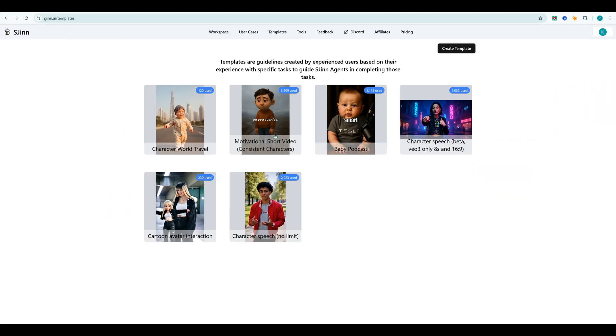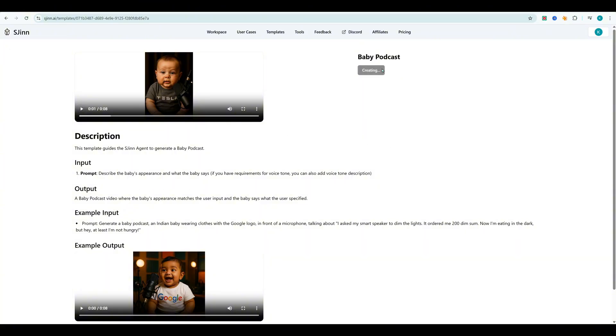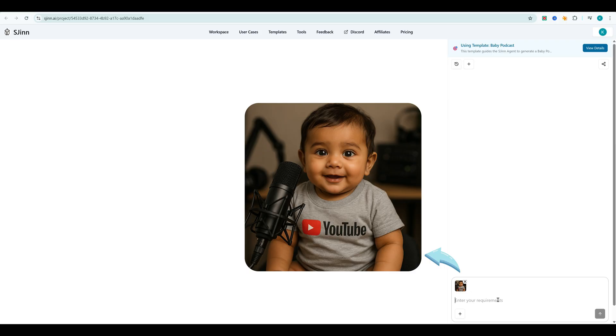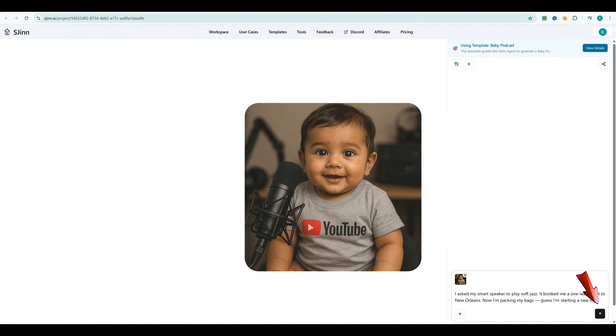S-Gen also has a baby podcast template. Go to templates, search baby podcast, click Use This Template. Describe the baby's appearance, what they'll say, and the tone of voice. Click Generate, wait a few seconds, and boom — you get a baby character video ready to preview or download.